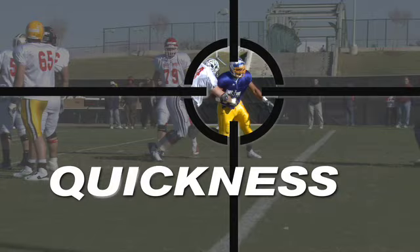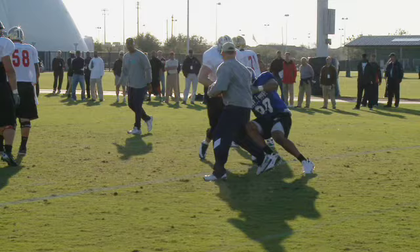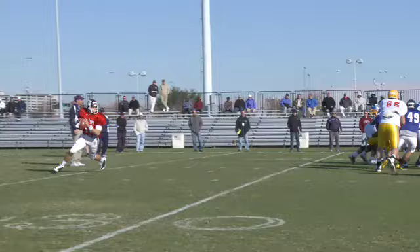Jerron Gilbert's quickness makes him a mismatch for most guards. Here he's halfway past the guard by the time they've set up in their stance. Remember that Gilbert is 6'5", 290 as you watch him pursue Stephen McGee.